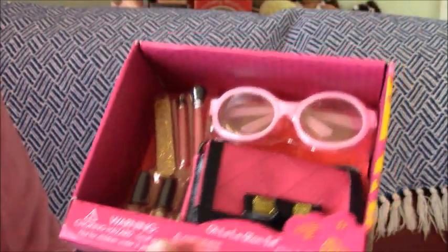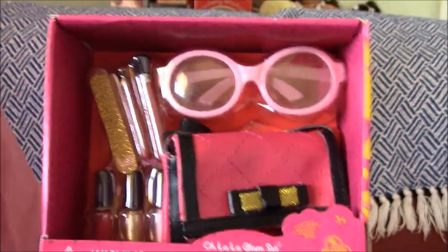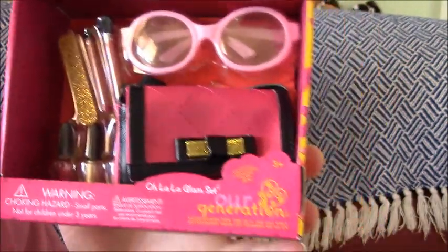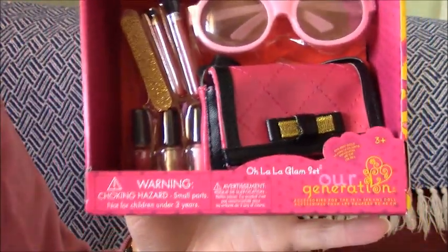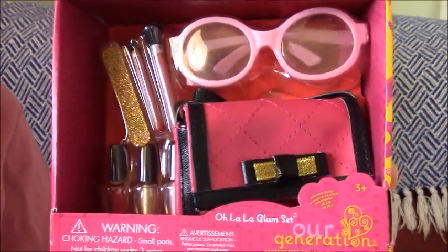They got this off Target online. You can obviously get it off eBay as well, or Amazon. Thanks for watching and please like, subscribe, comment and share with your friends and family, and we'll see you again soon.